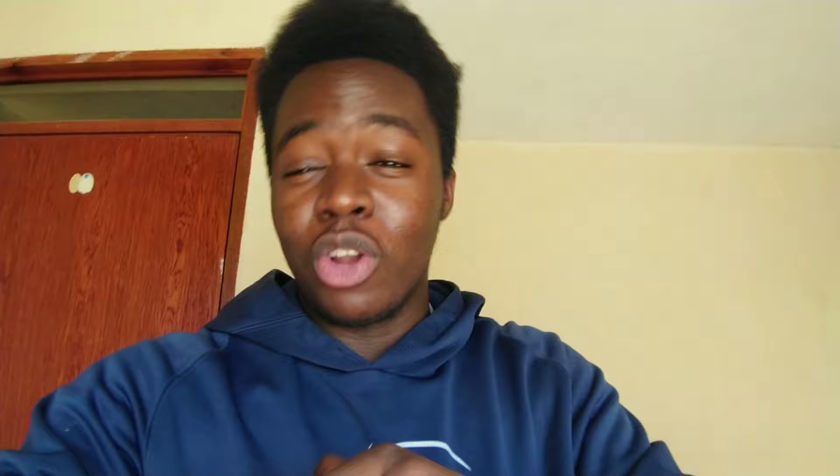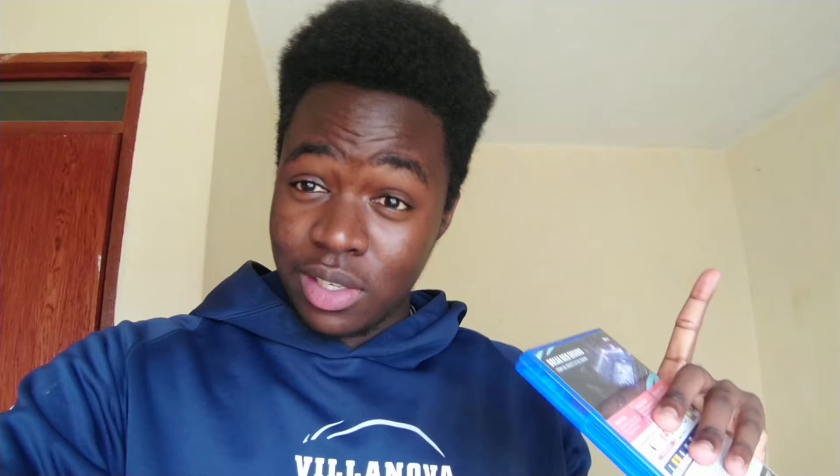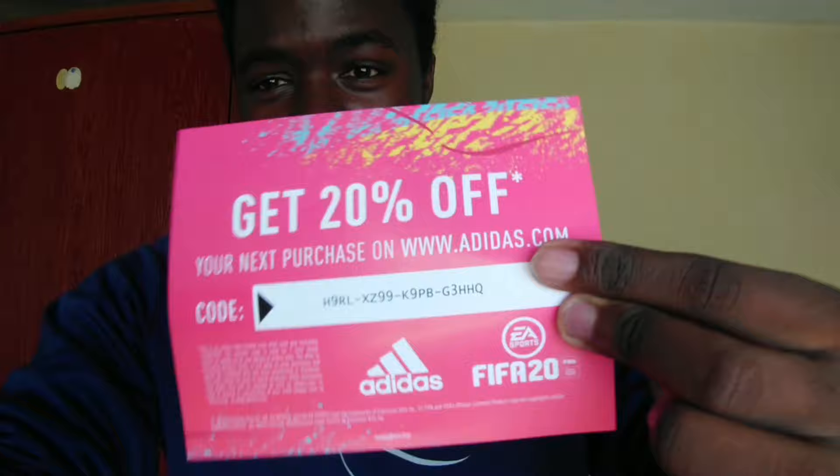I'll leave a screenshot right here. Quick mention — you might not have noticed that FIFA 20 has already been knocked off. This here is the real FIFA 20. It has all the leagues, all the championships and it's clearly shown on the cover. You'll see the Premier League and EFL poster stickers on the cover. This here is the fake knockoff — I'm going to save you the hustle. Just shop with Vivid Gold Kenya and these guys give you legit stuff. Make sure you hit subscribe and turn on the notification bell so you don't miss any uploads. For you guys who shop Adidas, you can use that code over there and get 20% off your purchase.